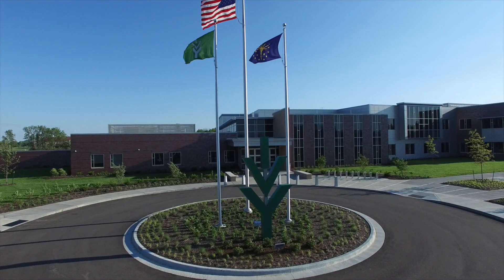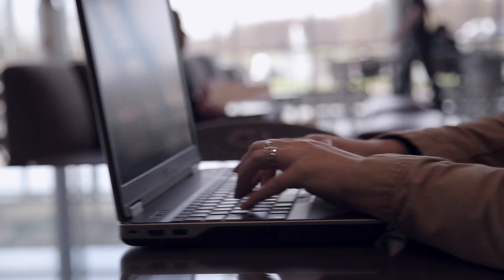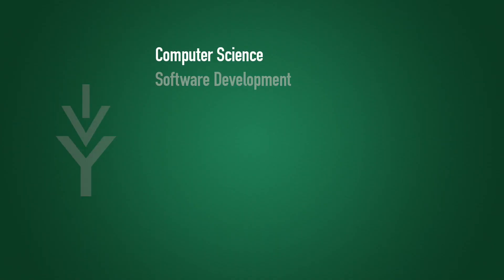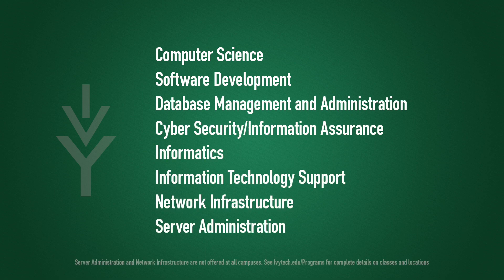If you want to get on board the ever-advancing technology wave, Ivy Tech's School of Computing and Informatics offers a comprehensive, hands-on learning experience. You can choose from eight computing and informatics programs that will prepare you for the future's most in-demand careers, or transfer toward a bachelor's degree.